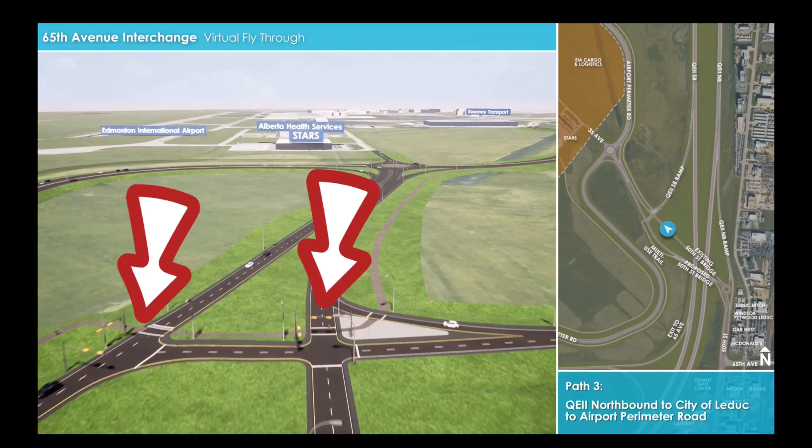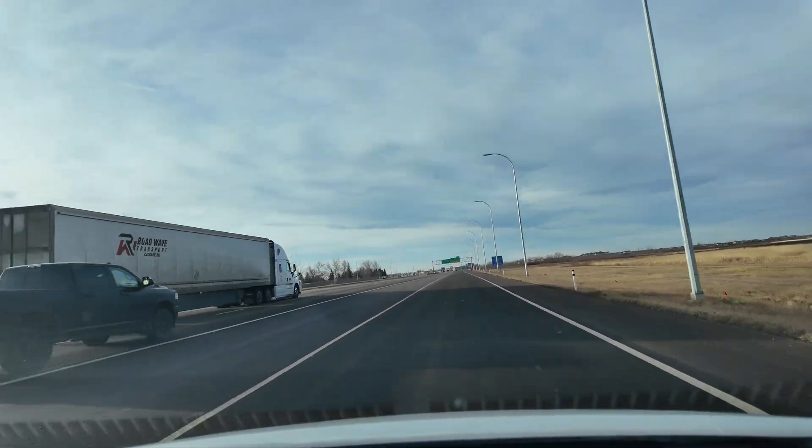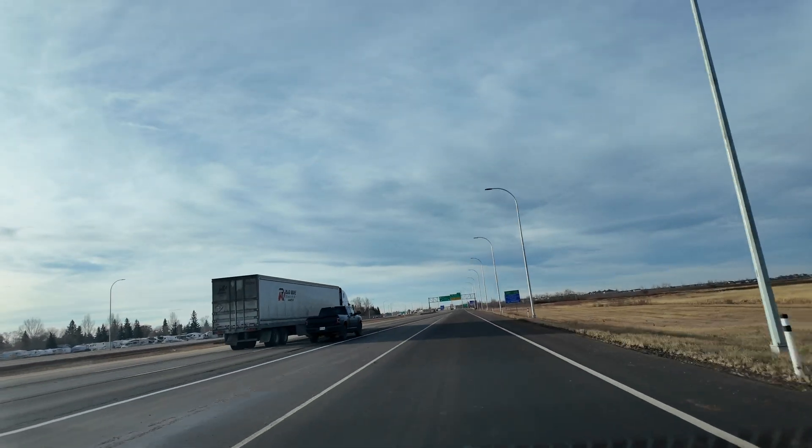I'm not a fan of this intersection either. With the amount of space that the planners had to work with, I think it would have been a better option to put a third roundabout here, which would lead to better and continuous traffic flow. With the high volume of large trucks coming through here, I think stopping traffic every minute to minute and a half is going to back everything up.